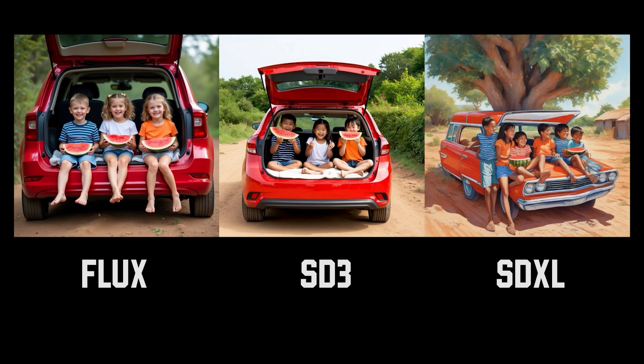For the next one, both Flux and SD3 are pretty good — both show three children sitting in the trunk of a red car. However, in terms of quality, Flux crushed it. The faces are very detailed and they're each holding a slice of watermelon. The toes actually look real, whereas for Stable Diffusion 3 the faces are blurry, the toes aren't accurate, and the girl in the middle is missing a watermelon. I would give the point to Flux.